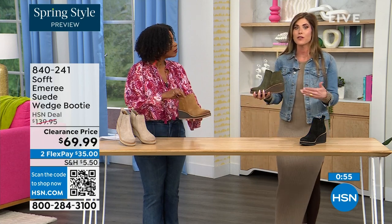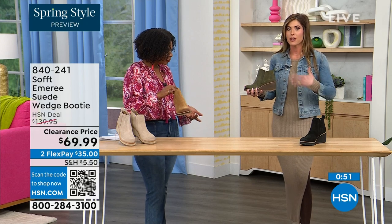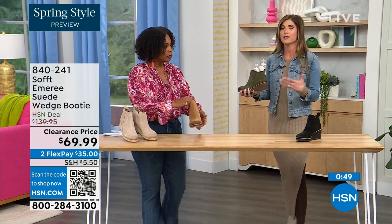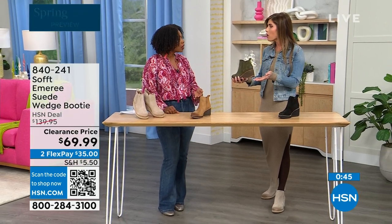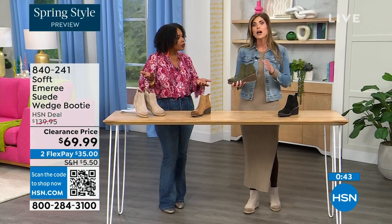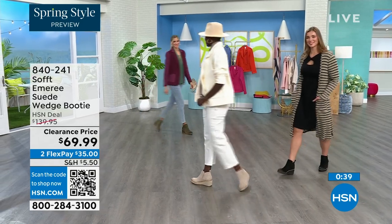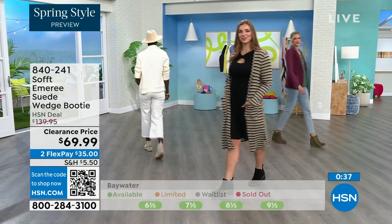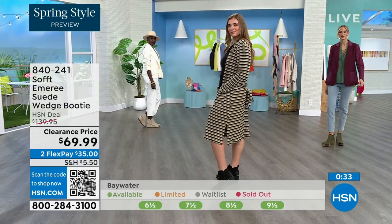I'm wearing tights, a cute little dress, and a denim jacket — this says spring, this isn't a winter outfit. These absolutely can carry you into spring as well as the fall months too. When it's cooler and as that snow is starting to melt in spring, you don't have to worry about it — it's going to have that water-resistant and stain-resistant coating. Don't be afraid of the lighter colors, and no worries with these.